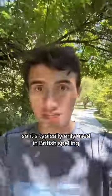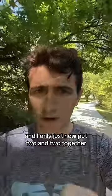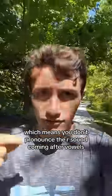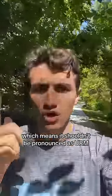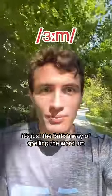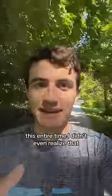It's typically only used in British spelling, and I only just now put two and two together, because the British accent is non-rhotic, which means you don't pronounce the R sound coming after vowels. Which means it shouldn't be pronounced as 'erm' — it should be pronounced as 'um.' Like, um. It's just the British way of spelling the word 'um' this entire time. I didn't even realize that.